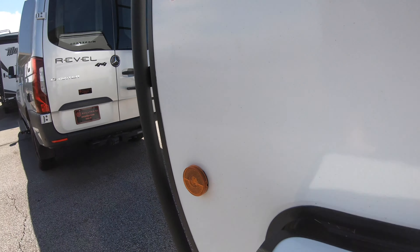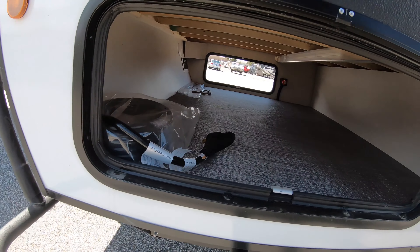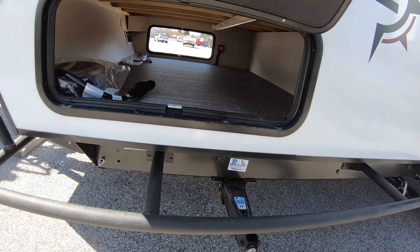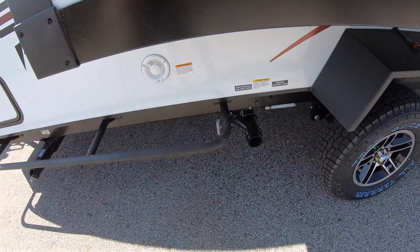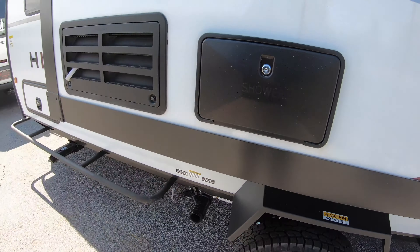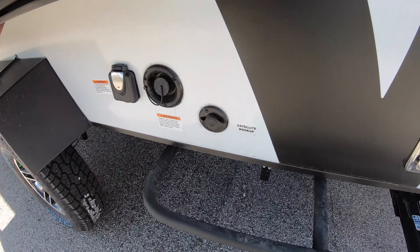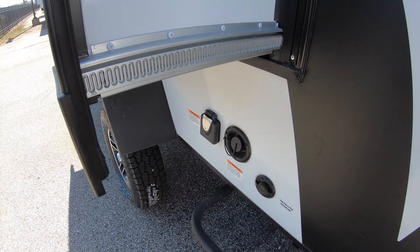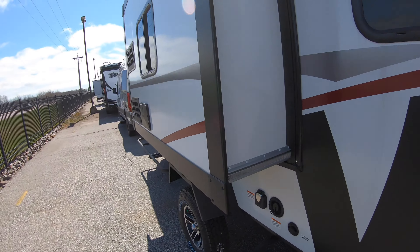Nice slam-closed baggage doors — look at the thickness of these doors. You've got nice pass-through storage, your battery disconnect over there, four stabilizer jacks, and your water connections. There's an outdoor shower here as well, so you get all the amenities. There's even a satellite hookup, so if you're going to a campground and need satellite you can do that, plus 30-amp service.